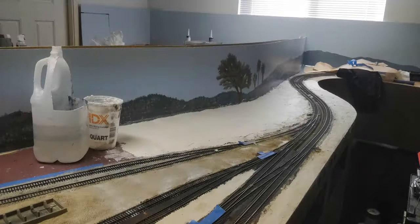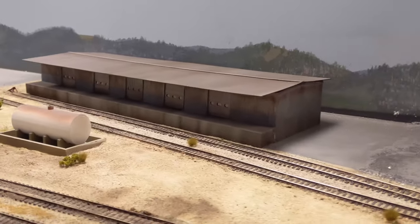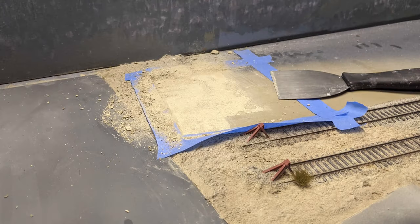Then we did the rough, crumbling parking lot at the other end of the cold storage lot for the truck trailers, using Sculptomold. We carved a foundation out for the cold storage annex and then set to work on the foliage layer.